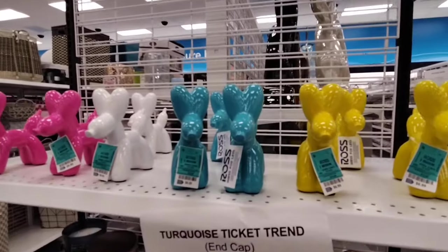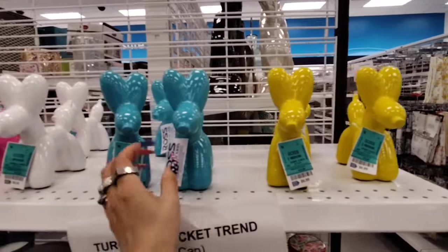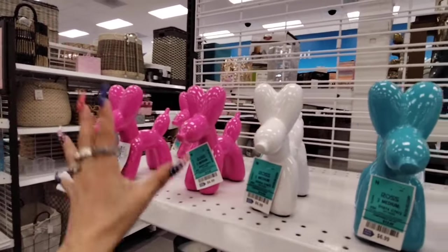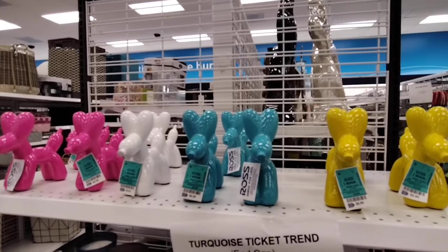Look at Ross catching up to HomeGoods! You guys, we see this at HomeGoods — $6.99. That bright neon yellow, bright blue, bright white, and neon pink. We've seen this at HomeGoods, so it's nice to see them catching up. Totally liking it.